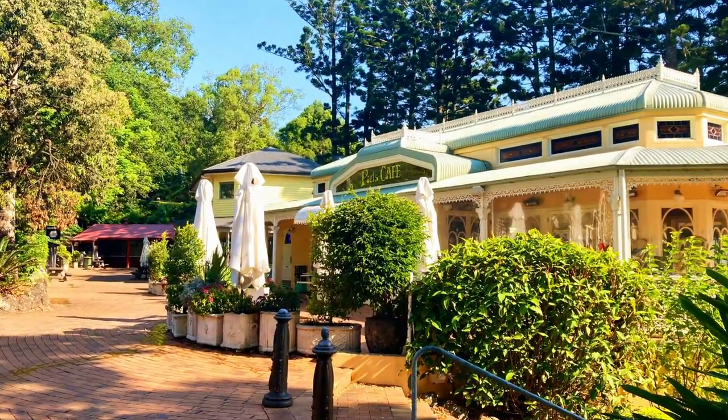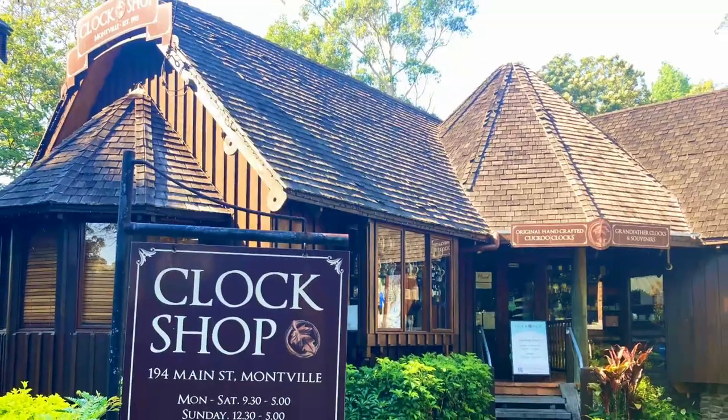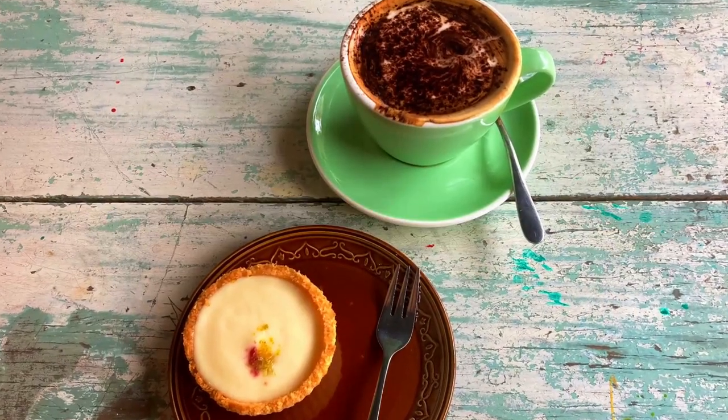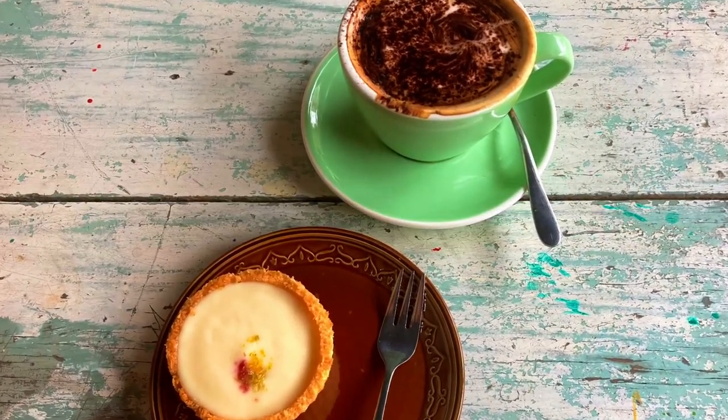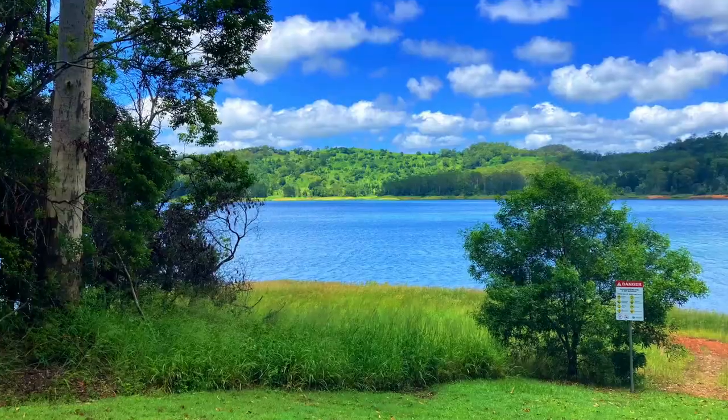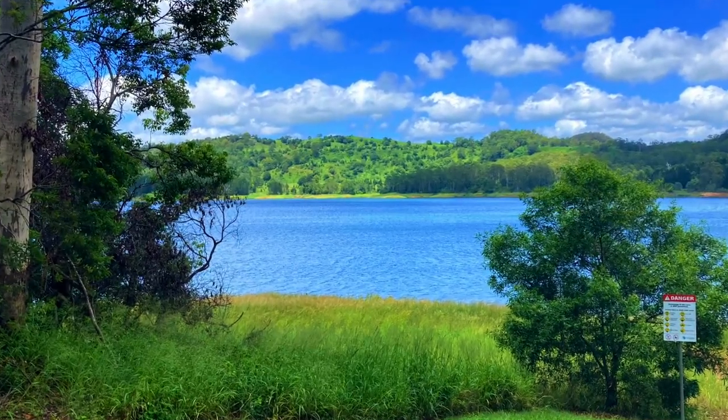In today's video we wander around Montville, exploring the unique shops and enjoy a coffee and sweets at Priscilla's Gallery. We hike to Condalilla Falls, discover Baroon Pocket Dam and wander down to Obi-Obi Creek.